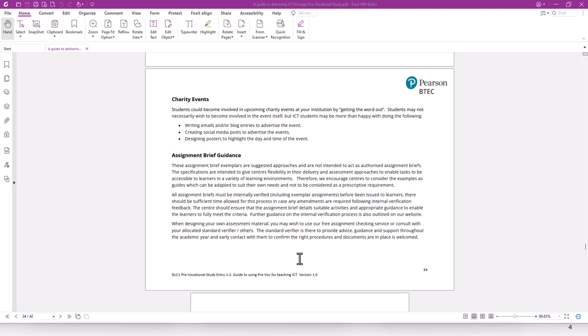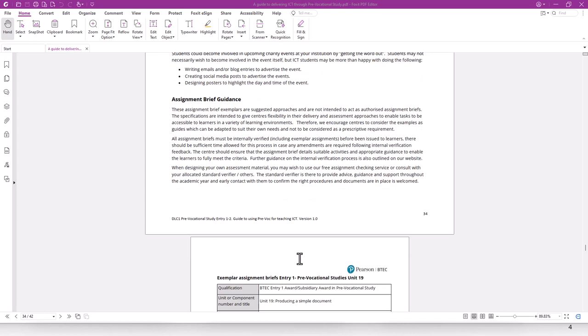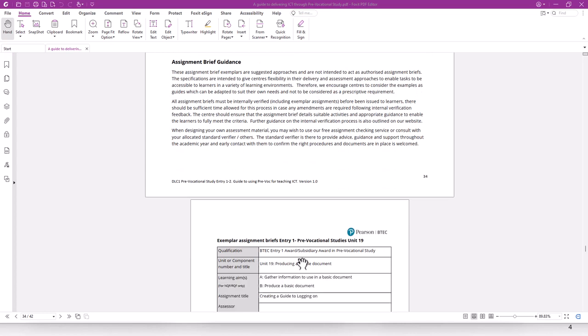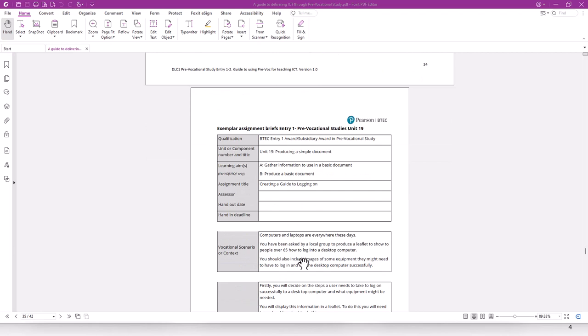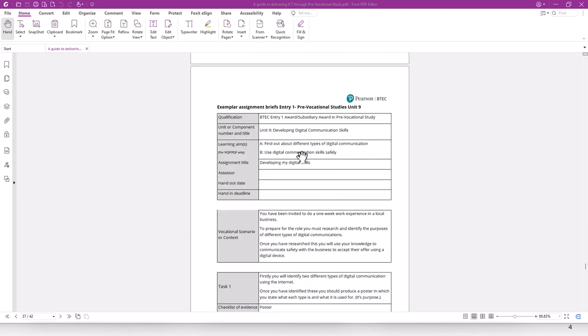Finally, we come to assignment brief guidance. Note that these are exemplars — they are not authorised assignment briefs, so you need to make sure they go through the quality assurance process. They're here to give you a guide as to what you could do if you were to use Entry 1 and Entry 2 to teach your ICT qualification. You can see they're separated into tasks, and at the top you need to select the relevant qualification — if you're doing the bigger award, you'll need to update that accordingly.